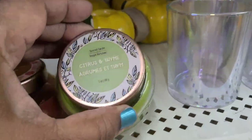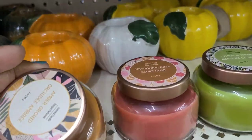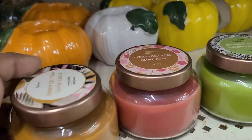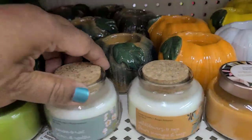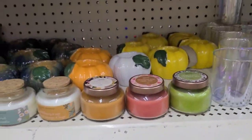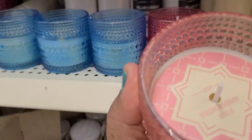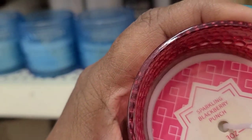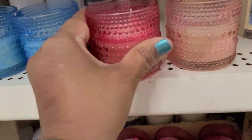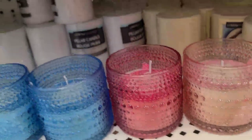Lovely candles here — Citrus and Thyme, Cedarwood Rose, Amber Orchid, Wild Berry and Sage, Jasmine and Mint, and a Trisantime. These here as well — the jar is gorgeous — Pink Amber Rose and Sparkling Blackberry Punch. And the blue one is Seaside Mist — those are all the new candles I see here.